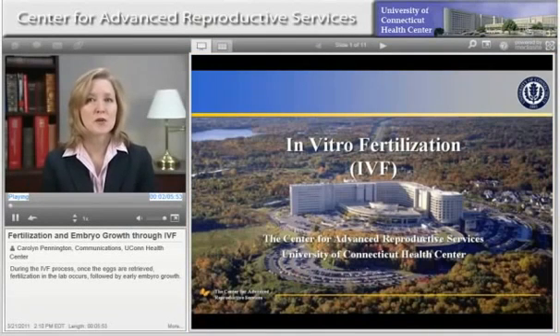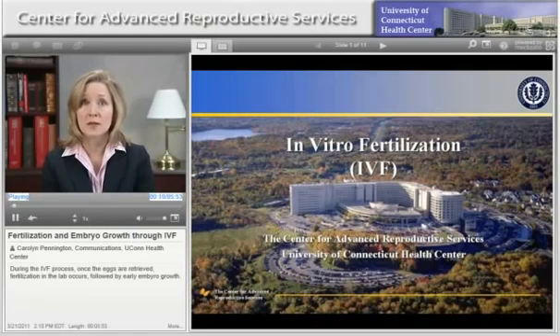Welcome to the Center for Advanced Reproductive Services at the University of Connecticut Health Center. This video focuses on the process of fertilization and early embryo development through in vitro fertilization.